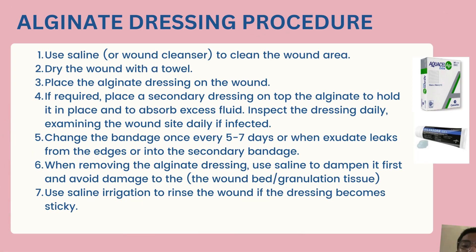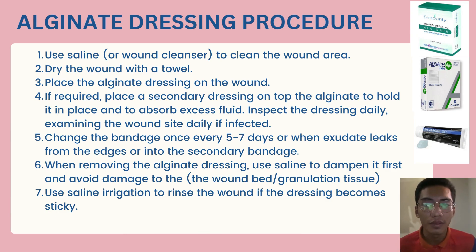My name is Ahmed Zafir Benazir, metric number J2180767. My part is the alginate dressing procedure. First, use a saline or wound cleanser to clean the wound area. Next, dry the wound with a towel. Next, place the alginate dressing on the wound. Next, if required, place a secondary dressing on top to hold the alginate in place and to absorb excess fluid. Inspect the wound site daily if infected. Next, change the bandage every 5 to 7 days or when exudate leaks from the edge of or into the secondary bandage.